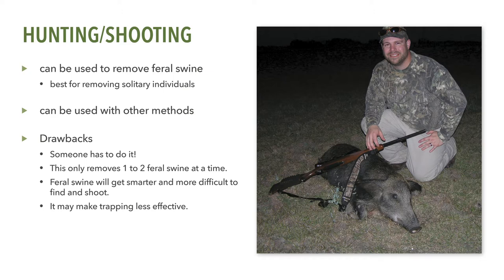Feral swine don't have much eye shine like deer, making the use of a spotlight to locate feral swine much more difficult. Additionally, from research conducted at Auburn University, shooting at or otherwise harassing feral swine will cause them to be much more difficult to trap. Remember, this is animal damage control, and it's in your best interest to be as cost and time effective as possible. Make wise decisions about when and where shooting and hunting techniques will be used.